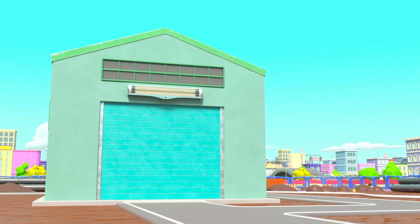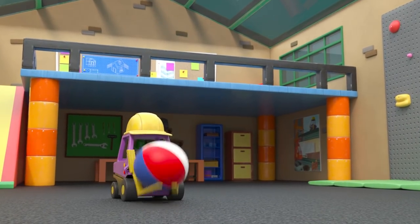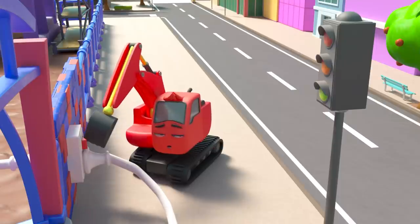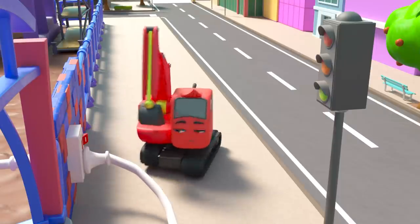They've gone out! Back at HQ, Mr. Rubble is playing with the ball — something's happening to the lights. Mr. Rubble is stuck in the dark. The power has all gone — that's very strange!